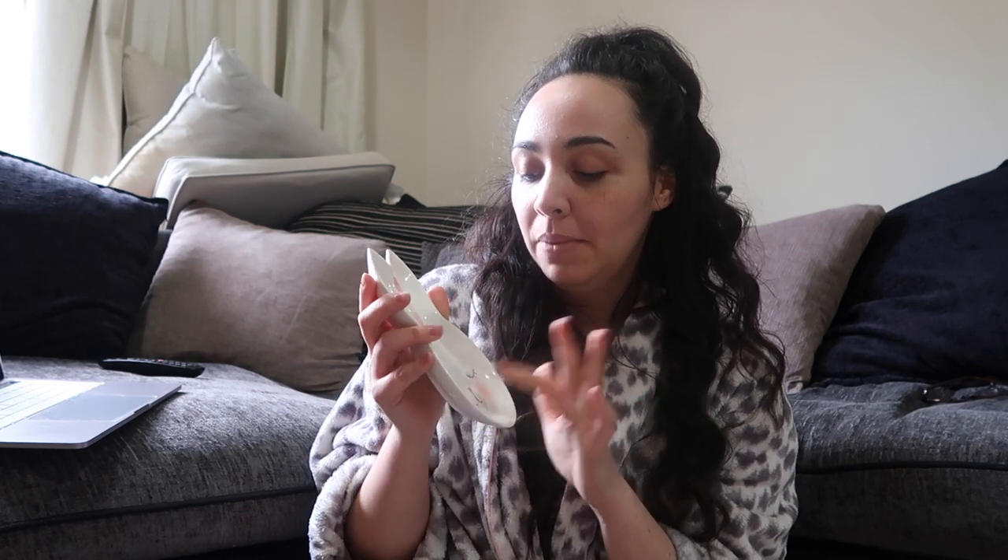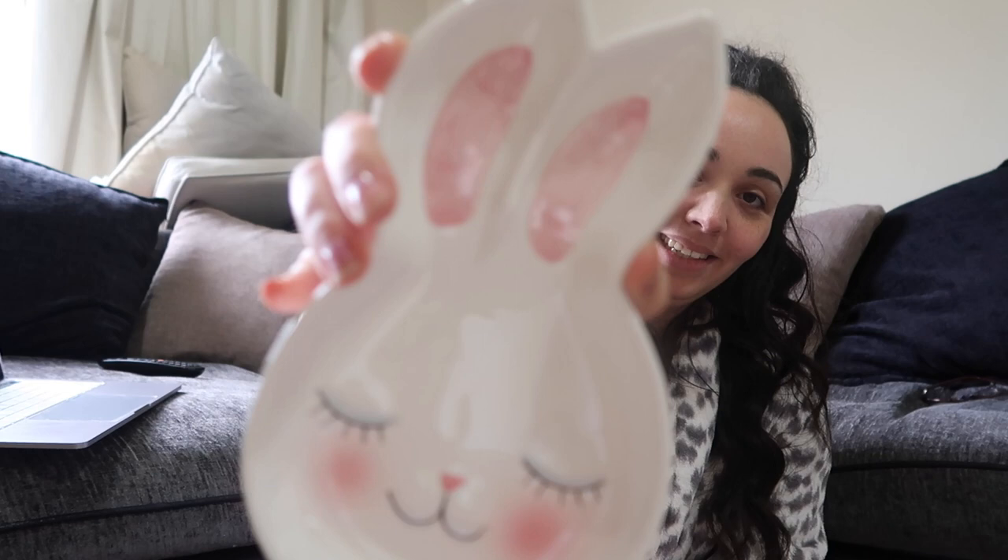The next thing — I just saw it and it's so cute, and it's reduced! They had loads of stuff reduced. There's this little rabbit head. I'm not really sure what you would use this for, but I'm thinking, like, if you put it next to the kettle, you can put your teaspoon on it once you've used it, and it stops it from going on the side. I thought that was really lovely — I just love the pink on it. It's really cute. Definitely my cup of tea.